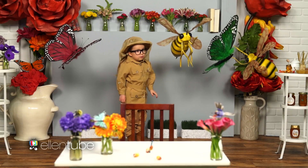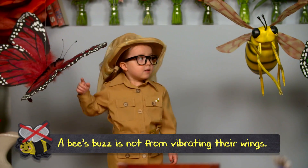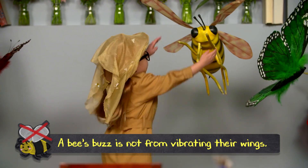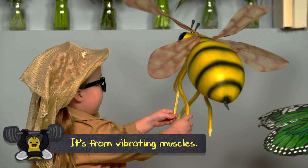Did you know a bee's buzz is not from vibrating their wings? It's from vibrating muscles.